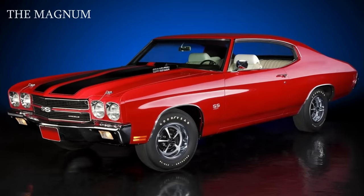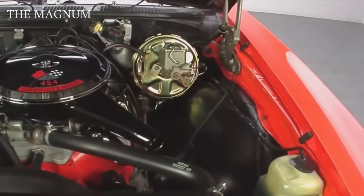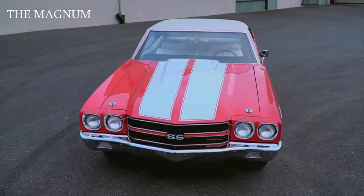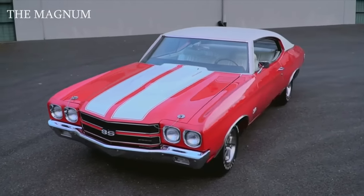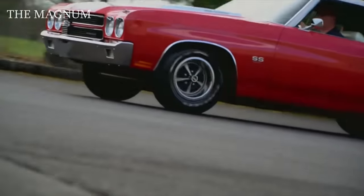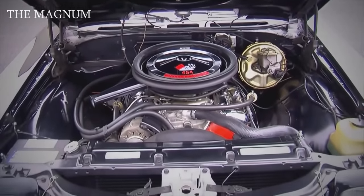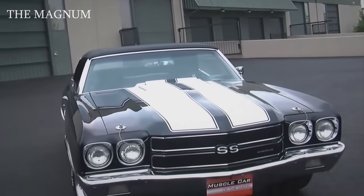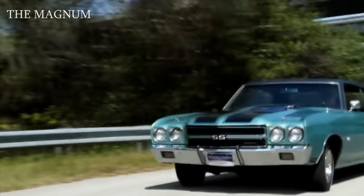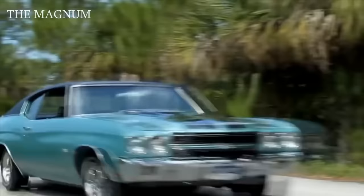1970 Chevrolet Chevelle LS6. When GM loosened their previous requirements prohibiting the installation of an engine of more than 400 cubic inches on medium-sized cars, there was a real boom of muscle cars in the American automobile industry. According to most conservative estimates, the power of the LS6 was 450 horsepower, but according to some experts, due to the high compression ratio and the huge Holley 780 CFM carburetor, the actual power of the LS6 was close to 500 horsepower. Employees of the magazine Car and Driver tested the car in 1970 and claimed it went from 0 to 60 in 5.4 seconds.